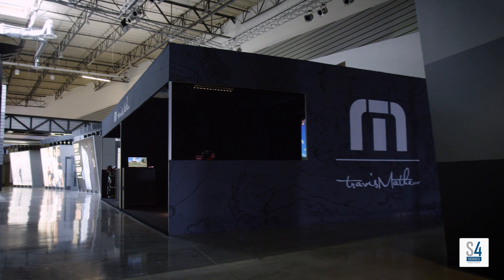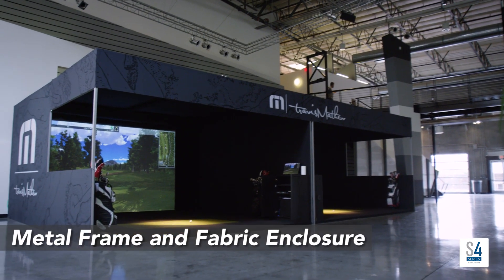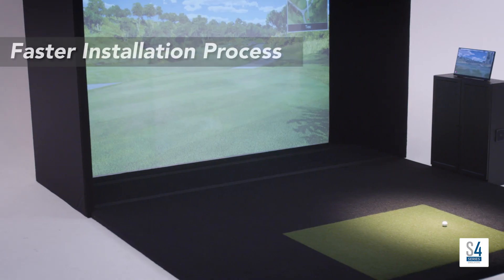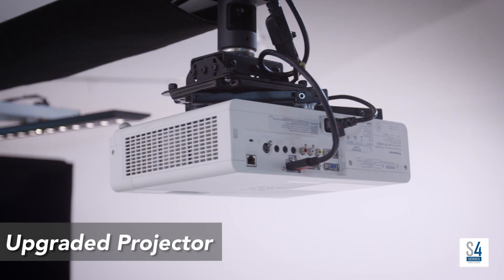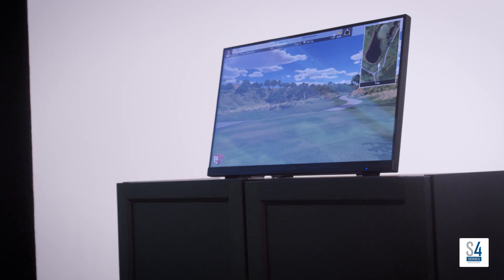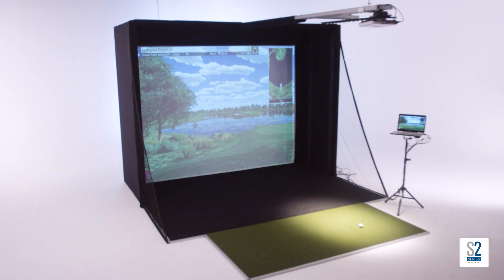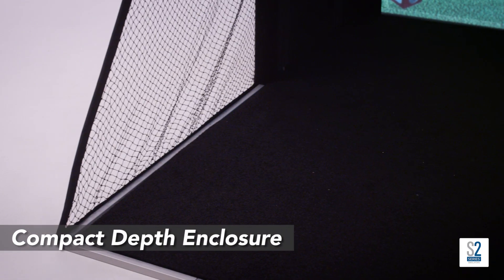The versatile S4 Series can stand alone with its metal frame fabric enclosure and upgraded components — build it into your home or branded for your company.